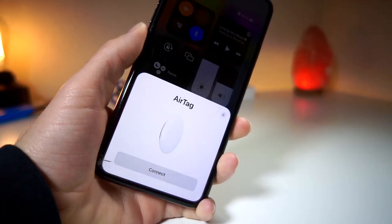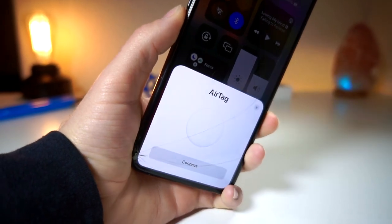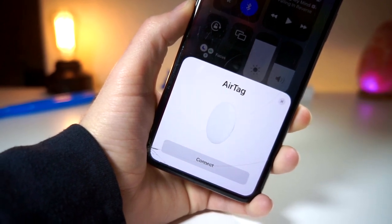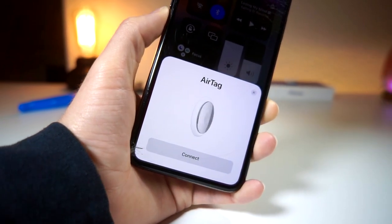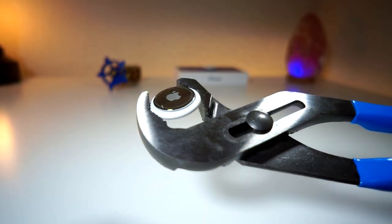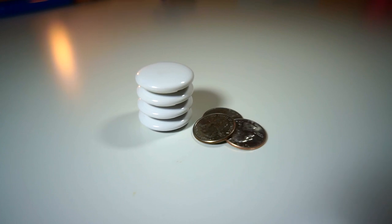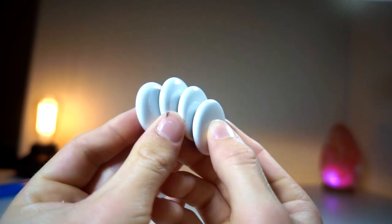In this video, I'll be starting off by giving a general description of what an AirTag is, what it does, and how to operate it. Then I will be showing you all how I use an AirTag in my daily life for nothing related to searching and tracking — it actually has to do with setting up commands for your iPhone. It basically adds another button to your iPhone.